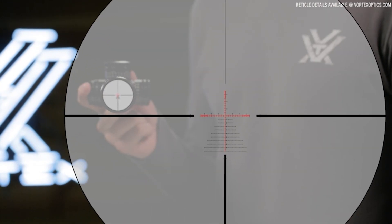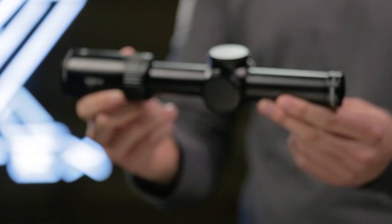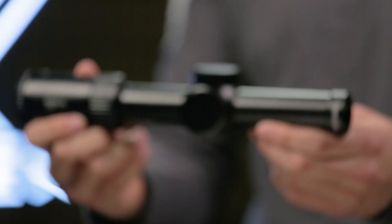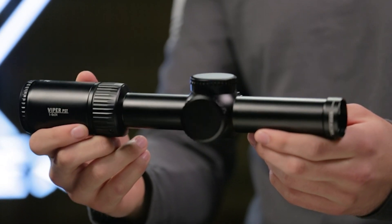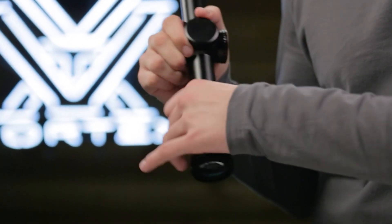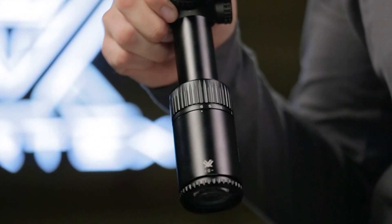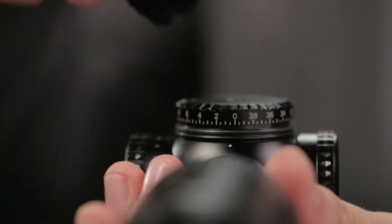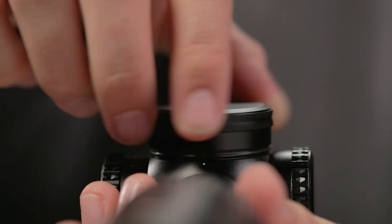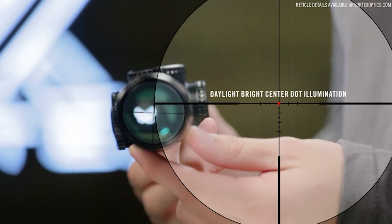Select models are available with first or second focal plane reticles. The Gen 2 PST 1-6x24 is incredibly versatile and ideal for close quarters to medium range engagements. A true 1 power on its low end provides reflex sight functionality. Increase the magnification to precisely execute shots at greater distances. Fixed parallax, low-profile cap turrets, and an incredibly functional second focal plane reticle round out the unique features of this impressive optic.